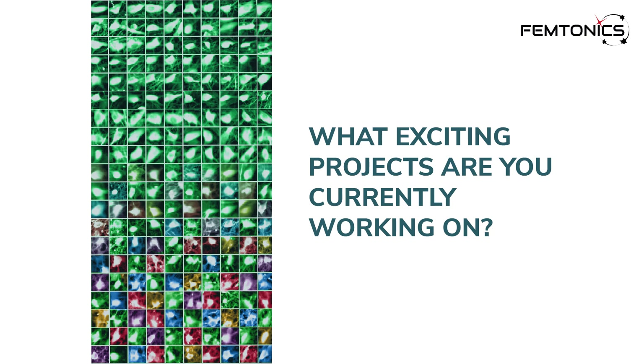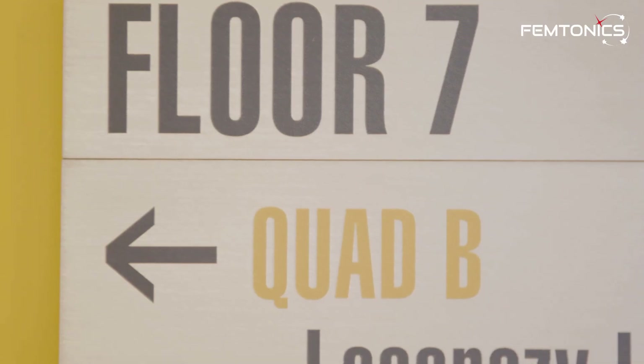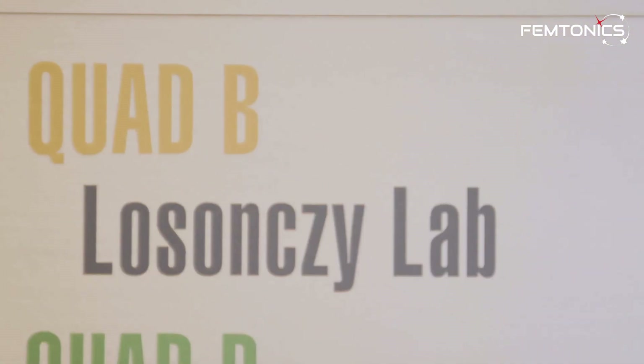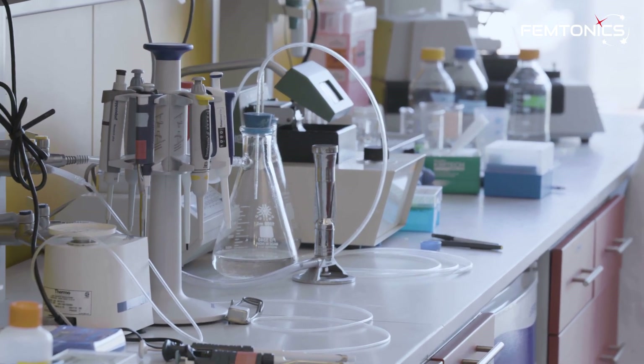What exciting projects are you currently working on? The overall direction of my lab is to understand the cellular and microcircuit dynamics supporting learning and memory formation, focusing on the hippocampus and specifically the mammalian and the rodent hippocampus. We use mouse as a model organism and we've been using in vivo functional imaging, multi-photon imaging for a couple of years now to monitor the activity of identified cells, identified microcircuits and subcellular dynamics.